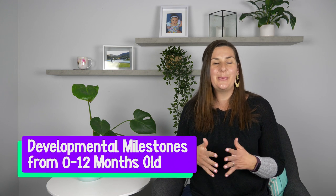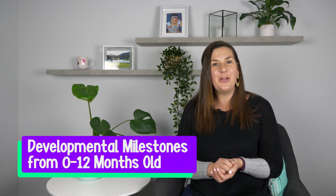But before we do, make sure you click on that free PDF document in the description box below, which covers the developmental milestones you can be expecting for your little one in their first year of life. This will give you an invaluable peace of mind as you'll know when to be expecting certain skills and when to be concerned.